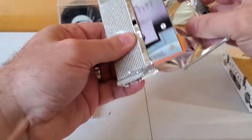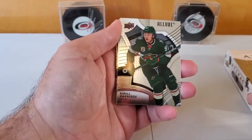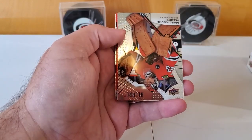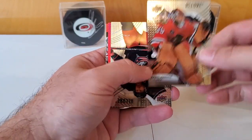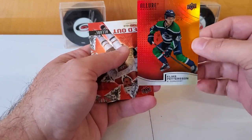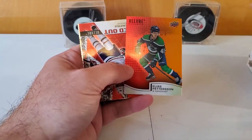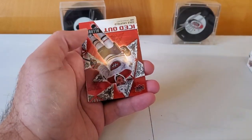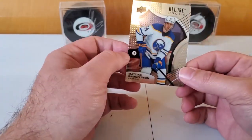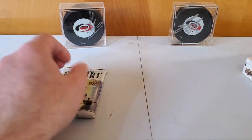Allure is very foil, very shiny. We've got Kirill Kaprizov, Dougie Hamilton, Ryan Nugent-Hopkins, Marc-Andre Fleury for the Blackhawks — interesting — Jacob Voracek for the Columbus Blue Jackets. And now this is one of those rainbow cards, the red to orange. There are like three or four of them that side by side make a full rainbow — Cole Caulfield iced out, so that's pretty cool — and then an Allure rookie of Matthias Samuelson.